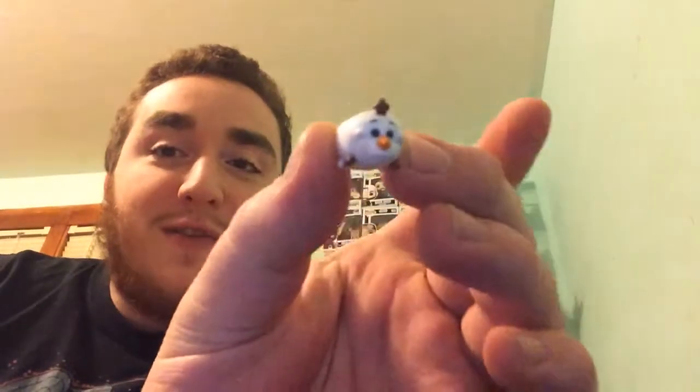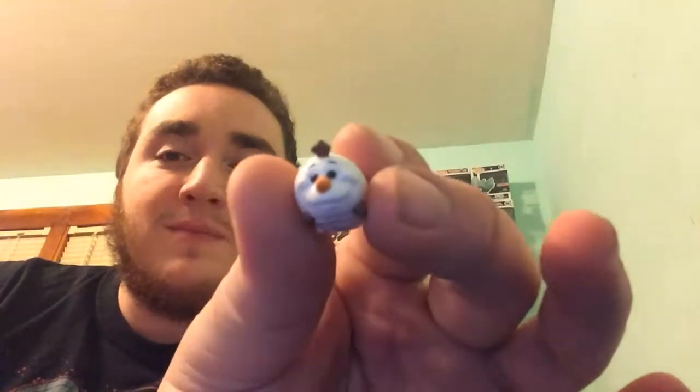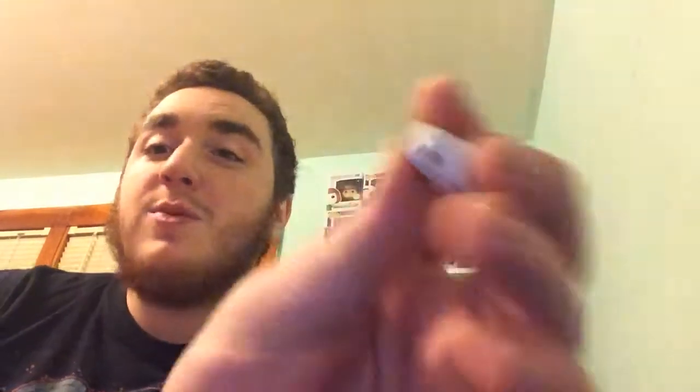For day number 16, we got a small Olaf from Frozen. I absolutely love this one. I wish it was one of the bigger ones, but honestly, this one is so cute. I love this one because I had seen the picture of this one on the back of the box.